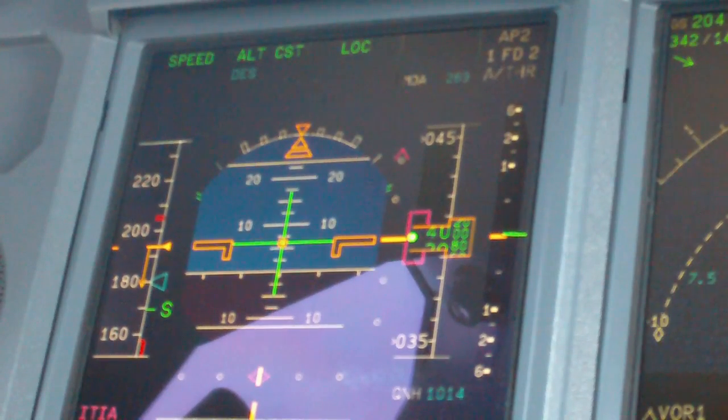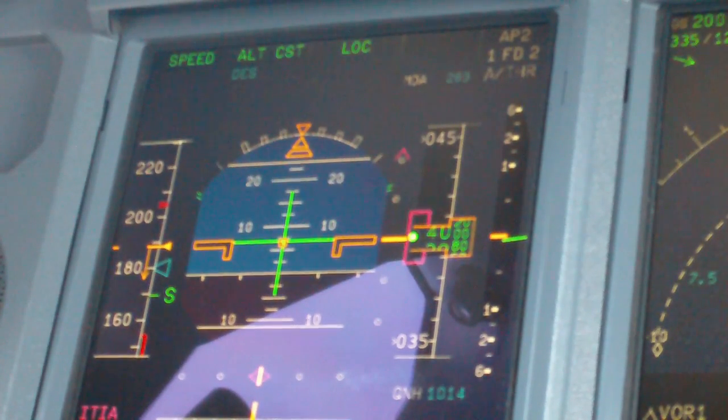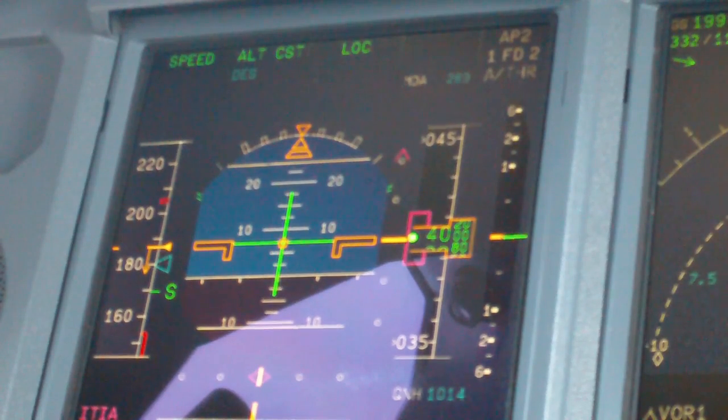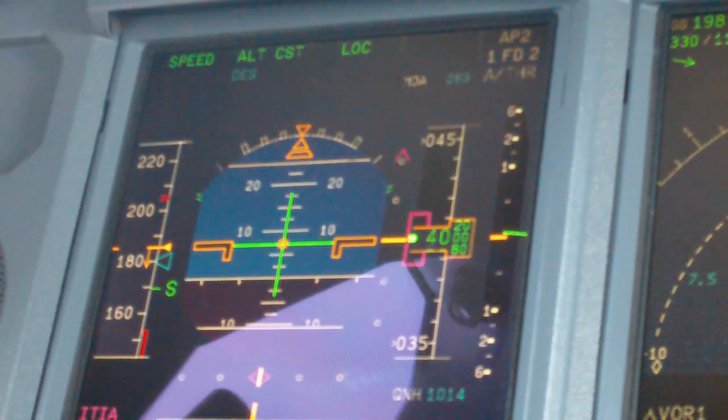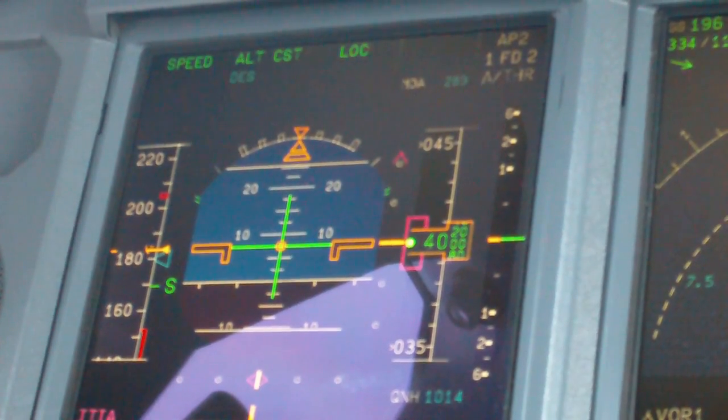Air China 835, turn left heading 160, descend maintain 4,000. Air China 835, heavy QNH 1214. Confirm QNH 1214.